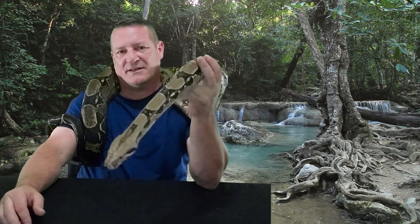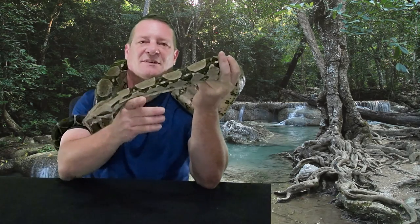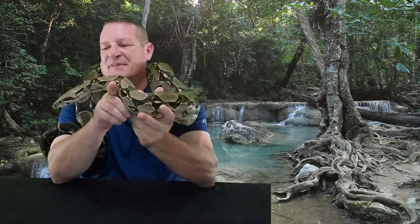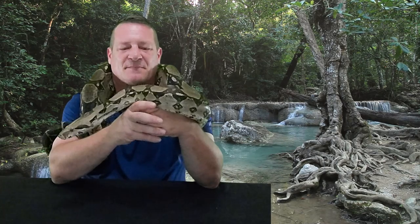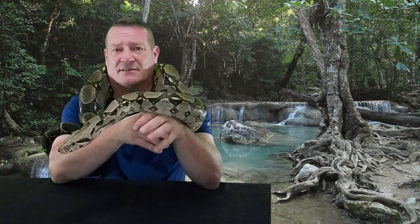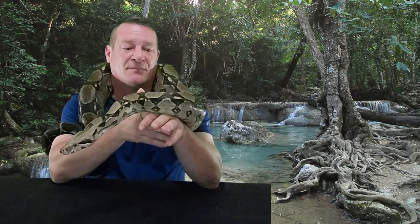So this guy right here is what's known as a boa imperator. His name's Charlie, and he got that because of a little Charlie Chaplin mustache he's got. He's really a pretty fortunate guy. He came to us from some folks that had just had a house fire. Their electricity was off and it was February out here in North Carolina, so it was really cold, and they were struggling to heat their reptile room.